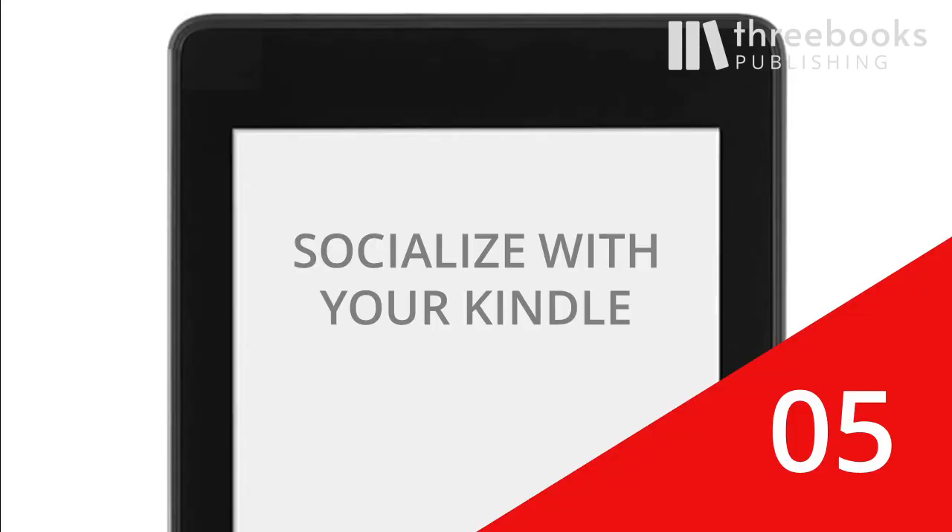Five, socialize with your Kindle. Sounds like a contradiction? No. Use the Paperwhite to reach out to family and friends or to even make new friends.